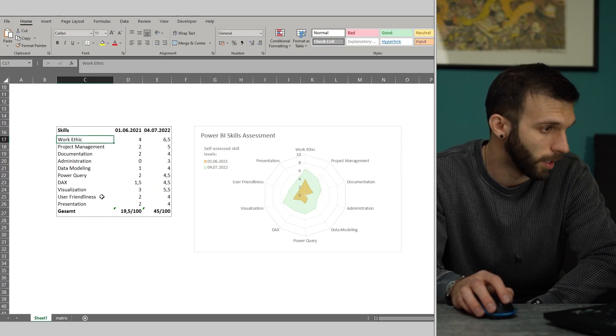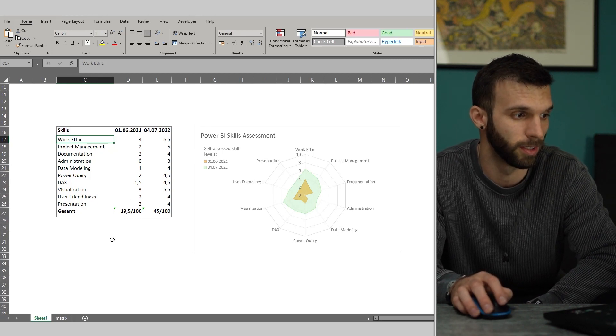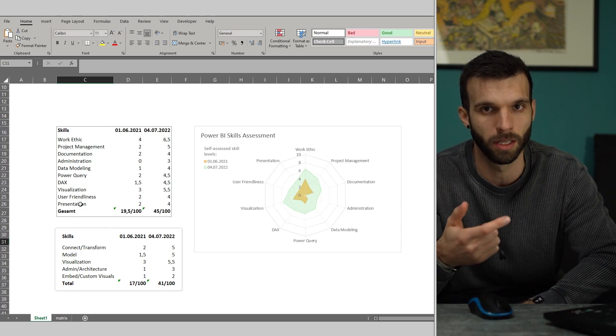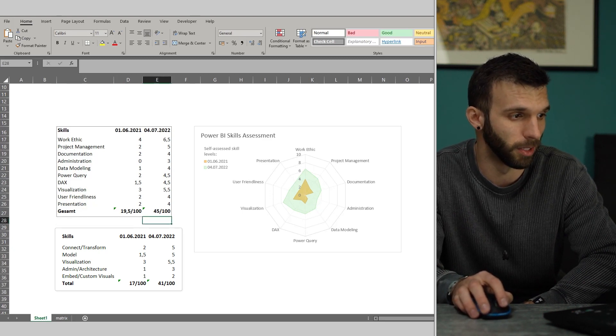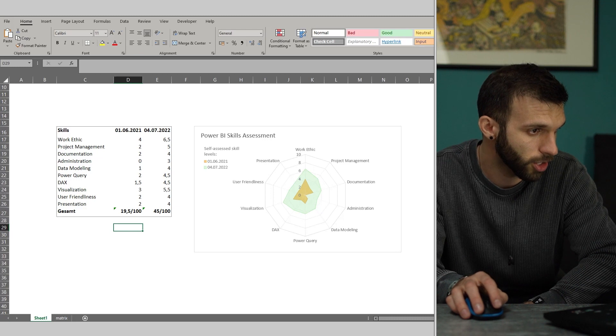Then I did another assessment based on my own focus points: work ethic, project management, user-friendly presentations — some new stuff. They're kind of overlapping with each other, but these were points which were important to me. I did the assessment and, as you can see, it's quite similar. I also had a big increase in one year.